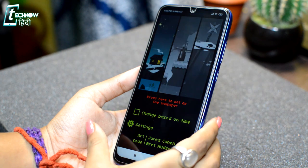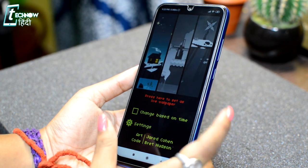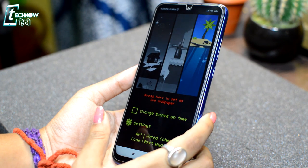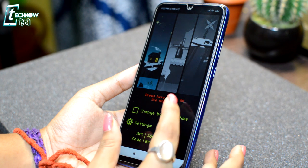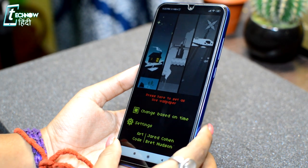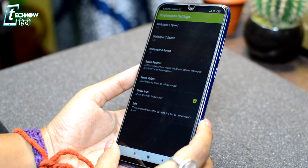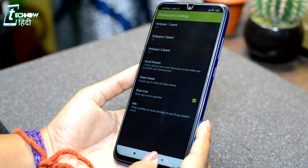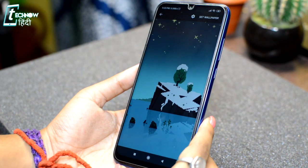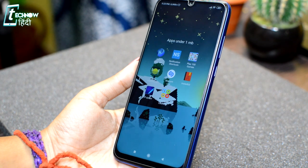Next, there is a very unique wallpaper application called Pixelscape. In this application, you will find Animated Parallax Live Wallpapers. You will get a wallpapers collection to choose from. You will also find an option called Change Based on Time, meaning the wallpapers will change according to the time of day. You can also choose any wallpaper and set it directly. There are some settings you can check for cool-looking live wallpapers.